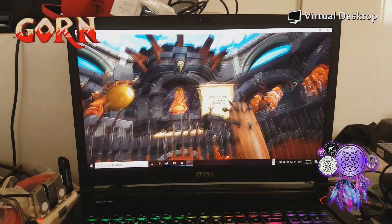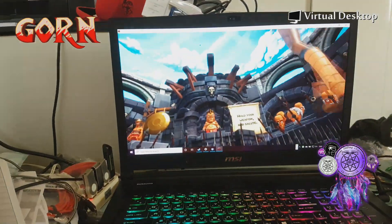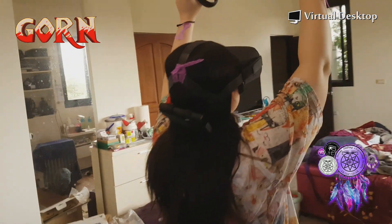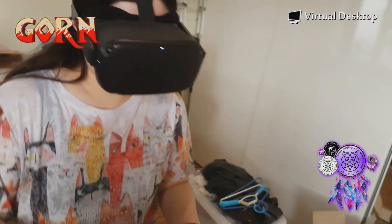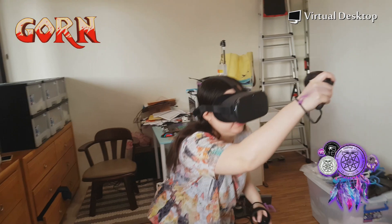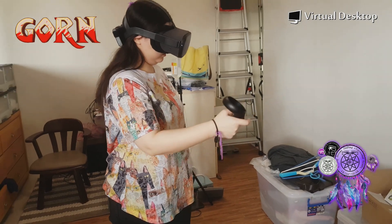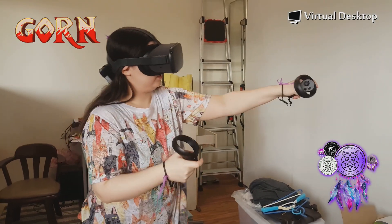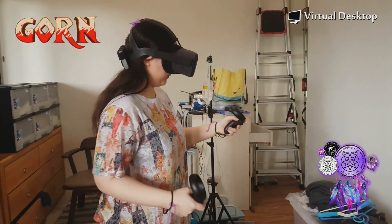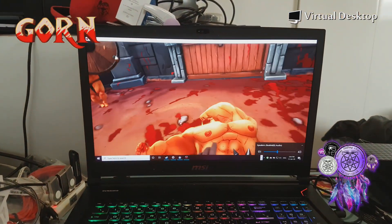So let's jump in and watch Kay play. This is Gorn on the PC streaming live to the Oculus Quest wirelessly using Virtual Desktop — Kay is fighting in Gorn wirelessly from the PC, so we can play Steam VR on the Quest.